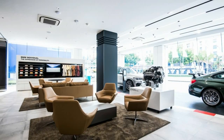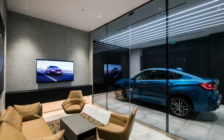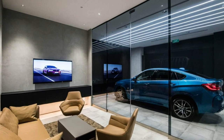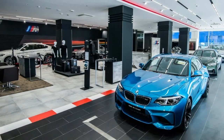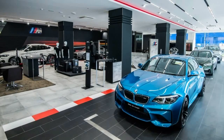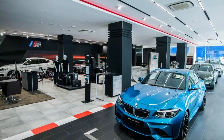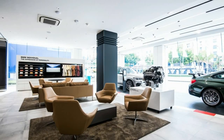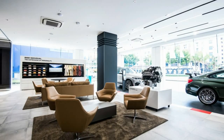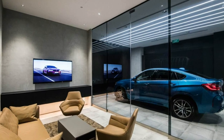BMW opens more dedicated M showrooms as its range expands. BMW offers more M models today than it ever has before, and you can get them from any of its dealers, but for a truly special experience, you'll want to head to a dedicated M showroom. Out of the 4,400 or so BMW dealers in 150 countries around the world, only 850, or roughly one-fifth, are specially set up to sell the performance models. That's double the number compared to four years ago.